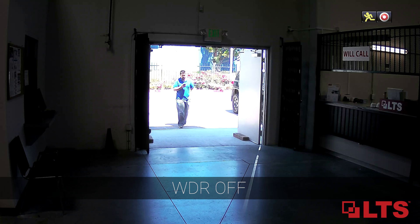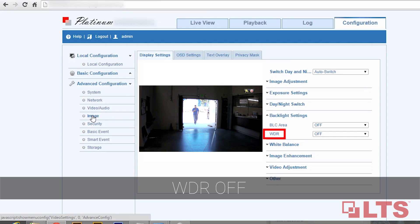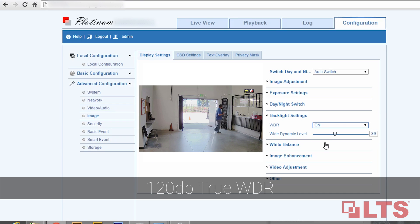Let's take a look at WDR turned off. Notice the lost details in shadows and highlights? Now let's turn WDR on. See the difference.